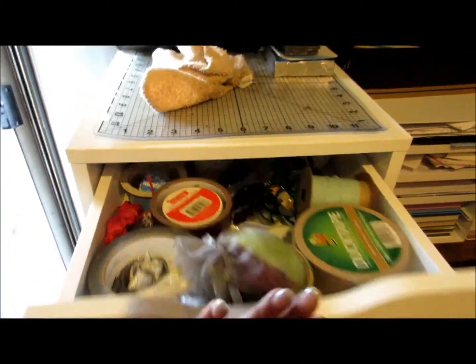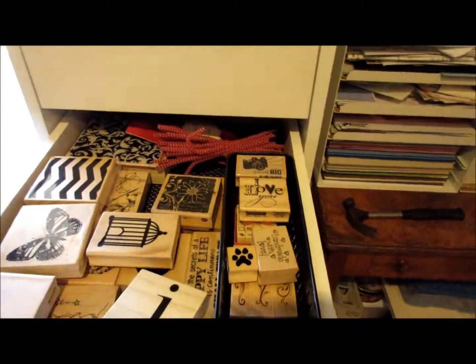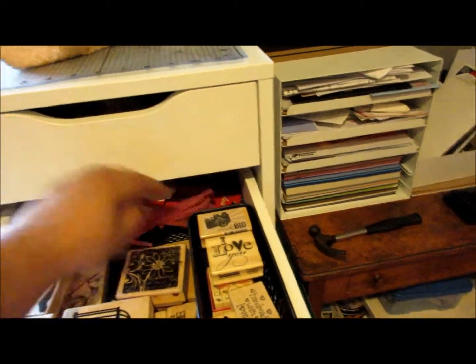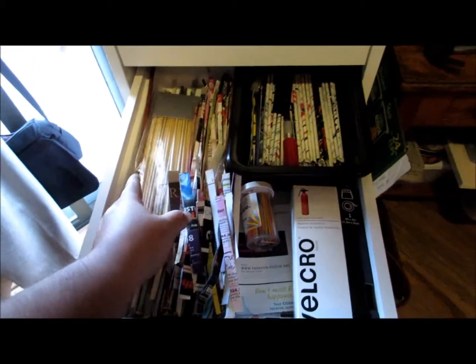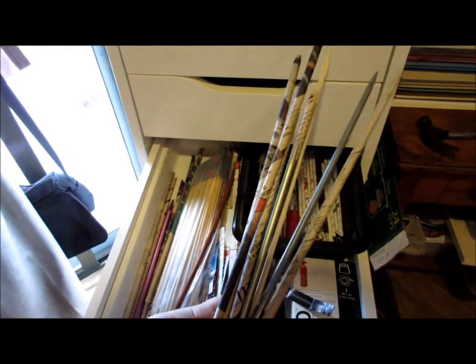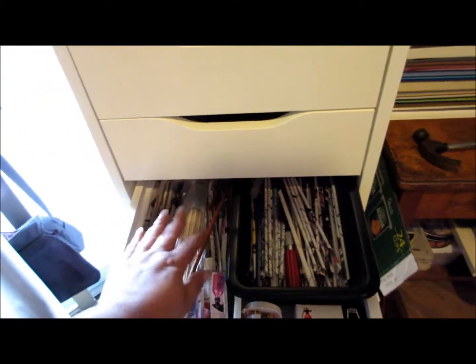This is where I keep my ribbons, and all my stamps that have wood on them. These are all my wood stamps that I'm going to be working with. This is all my beading stuff. I do a lot of paper projects using these little newspaper rolls — magazine rolls — and I will be posting projects with these.